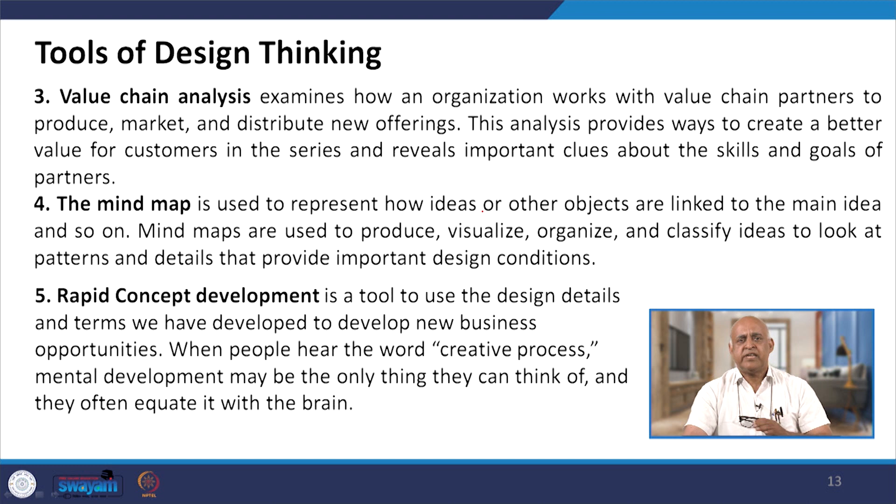The next tool is the mind map. It is used to represent how ideas or other objects are linked to the main idea. Mind maps are used to produce visuals organized for clarity, and they take a part in patterns and details that provide important design conditions. Through rapid concept development, this tool uses design details and terms to develop new business opportunities. When people fear the creative process, mental development may be the only thing they can think of, and they often equate it with brainstorming.